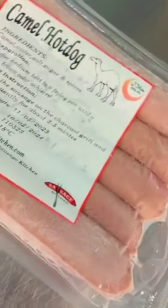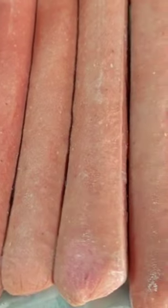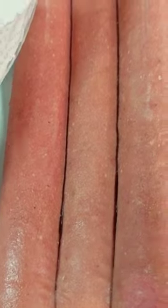Camel meat is known for its lean and tender texture, making it an interesting alternative to beef or pork. It has a distinct flavor that is often described as slightly sweet and similar to lamb, with a hint of gamey undertones. This flavor profile adds a delightful twist to the familiar hot dog experience.